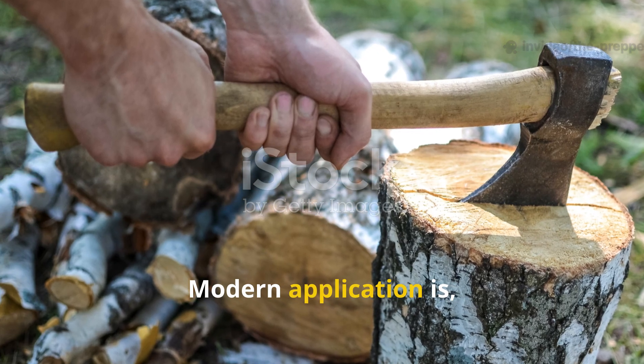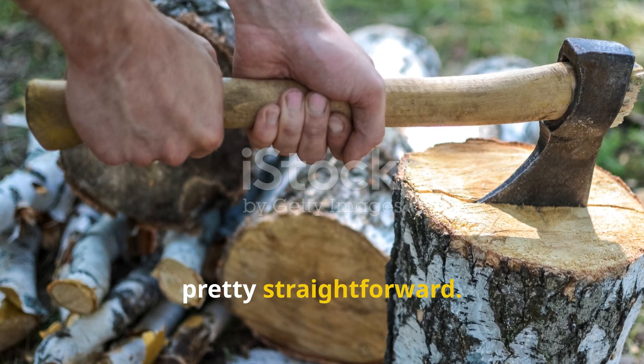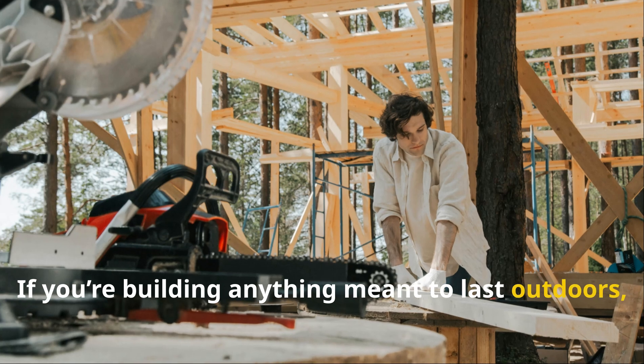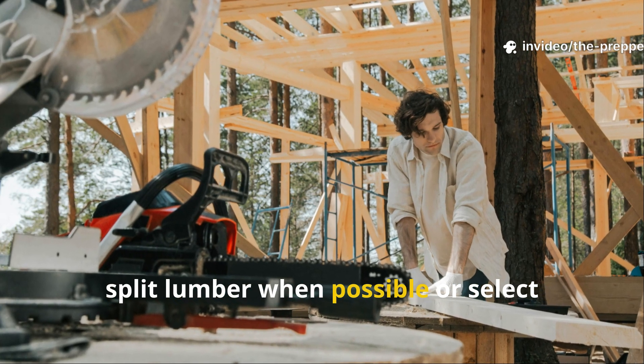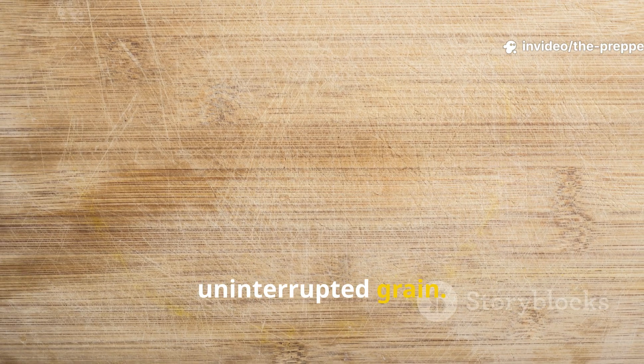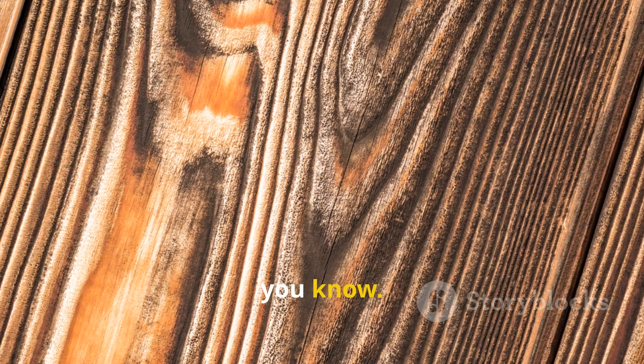The modern application is pretty straightforward. If you're building anything meant to last outdoors, split lumber when possible, or select boards with straight, uninterrupted grain. Strength isn't just thickness — it's fiber continuity.